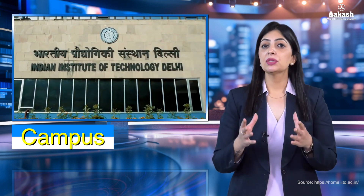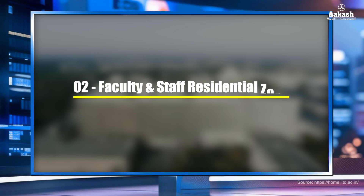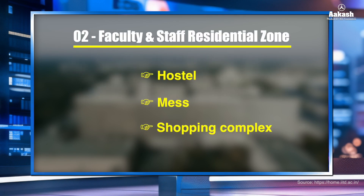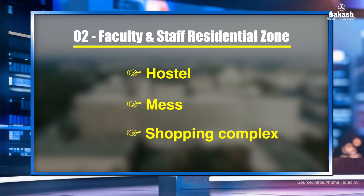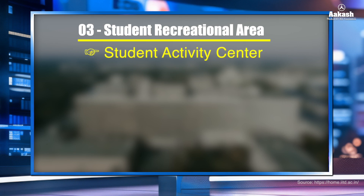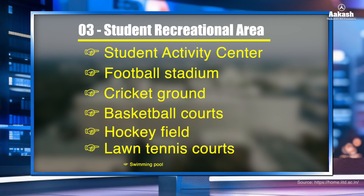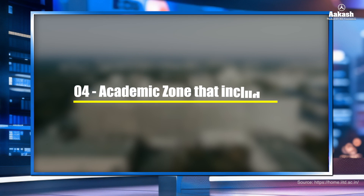The primary campus of IIT Delhi is located in Hauz Khas, South Delhi, with Sonipat and Jhajjar as two satellite campuses. The 325-acre campus is surrounded by monuments such as Qutub Minar and Lotus Temple. The campus is divided into four zones: student residential zone; faculty and staff residential zone including hostel, mess, and shopping complex; student recreational area including the Student Activity Centre, football stadium, cricket ground, basketball courts, hockey field, lawn tennis courts, and swimming pool; and the academic zone.